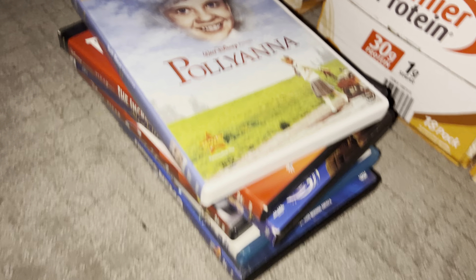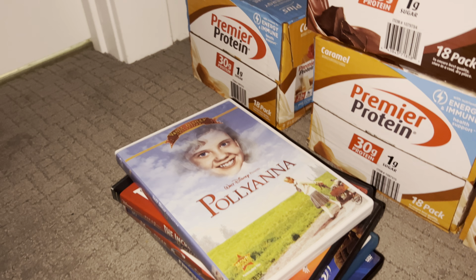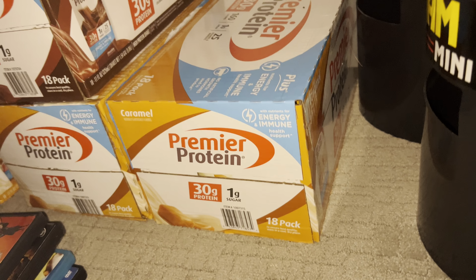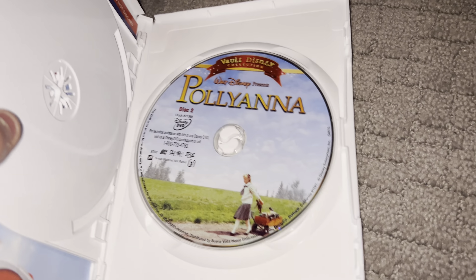Hey guys, it's me and today I'll do my Teotrunk certified DVD collection part 2, so this is my second video doing a DVD collection. First off we have Pollyanna — I don't know this one, but here's just two.